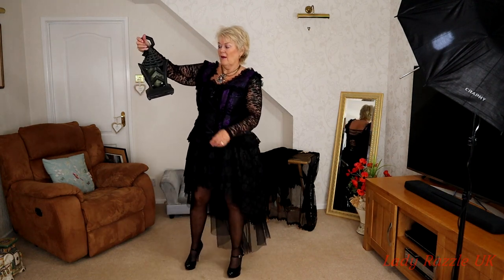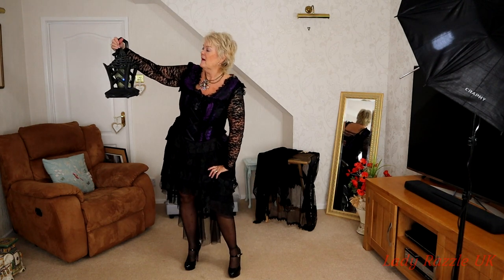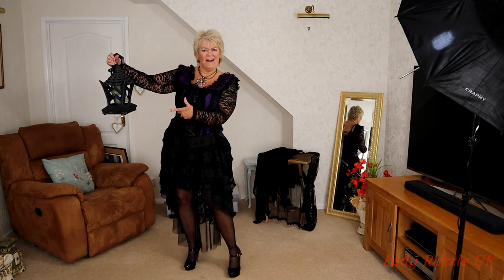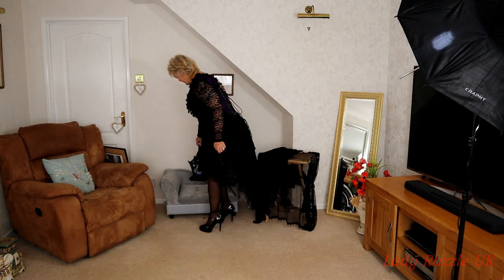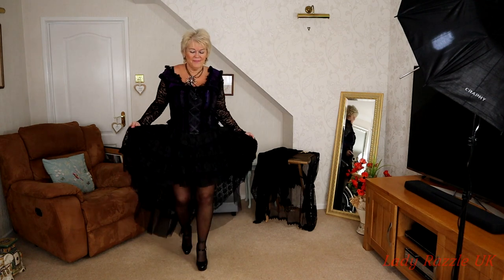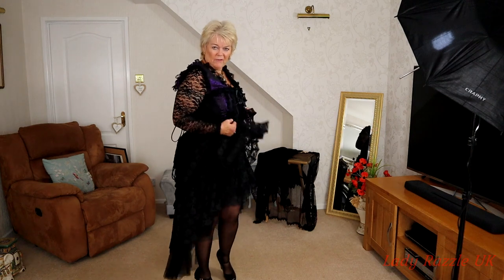Mr. Skeleton, what about this one — scary? Did he say scary? Really? Thank you! I do think this one's quite stunning because of all the lace — I love a bit of lace.